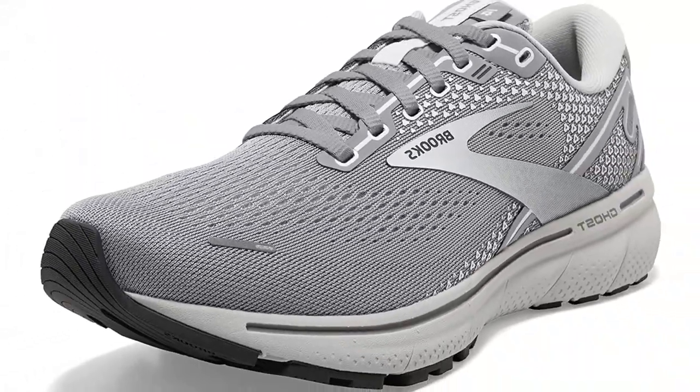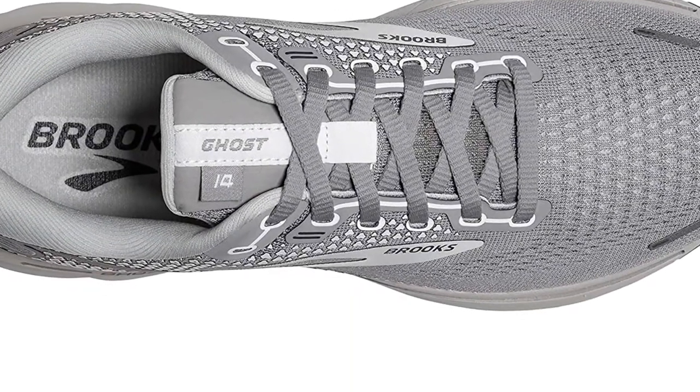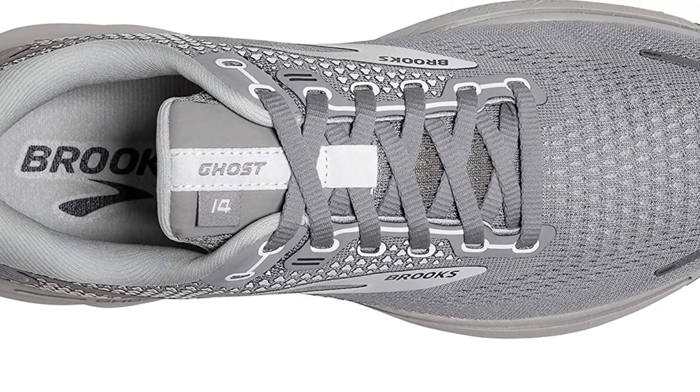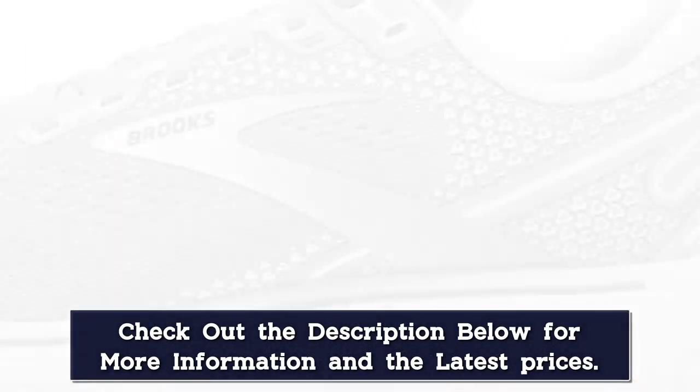Rest easy, Ghost fans — neither quality nor performance was compromised in this update. Brooks removed the BioMoGo DNA portion of the midsole, so the Ghost 14 has only DNA loft foam, just like its plushier counterpart, the Glycerin.